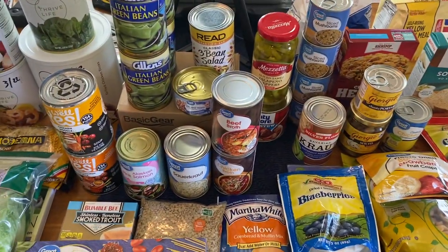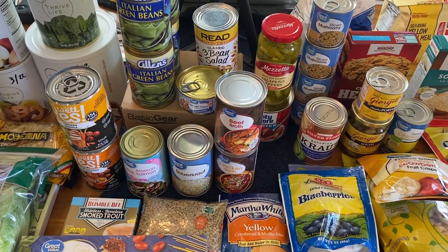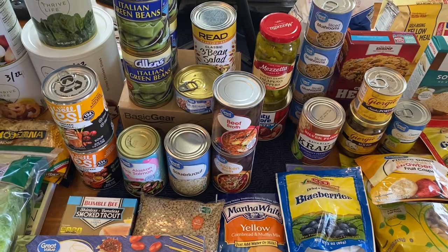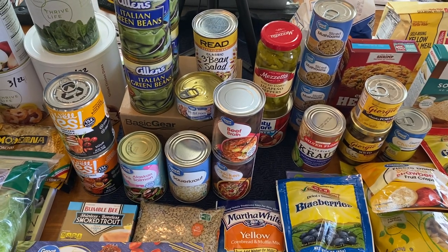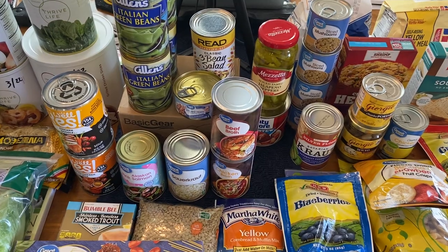That's pretty much it — that's the haul for the last two weeks of the month. Wish you all the best, take care, stay safe, and whatever you do, remember we're all in this together so we can get out of it together. That means we have to respect each other, treat each other nice, and do God's love as we go forward to help each other. Bye-bye.